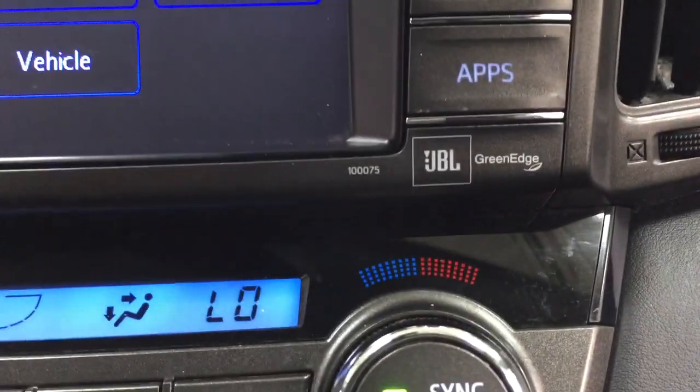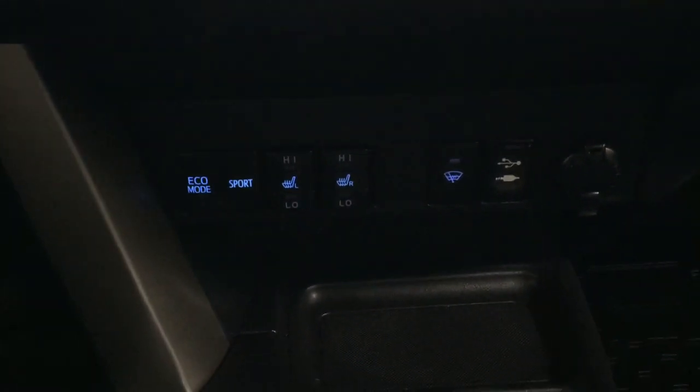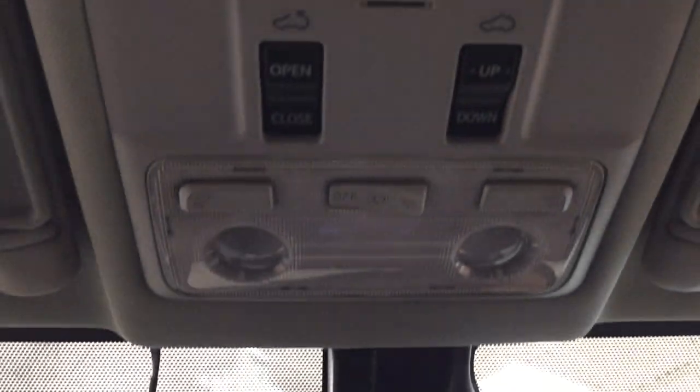It comes with the premium JBL sound system along with dual zone climate controls, eco and sport mode, heated seat controls for driver and passenger, window wiper de-icer, USB and auxiliary input, and power outlet — all mated to an automatic transmission. Up top you have the auto-dimming rear view mirror along with the open, close, tilt up and out feature for the power moonroof.